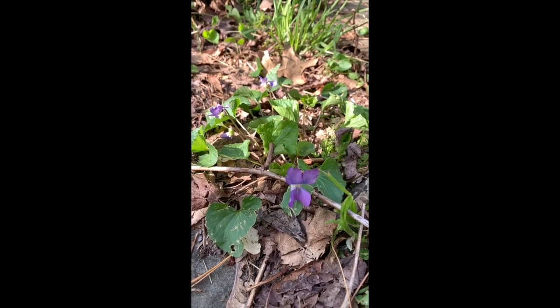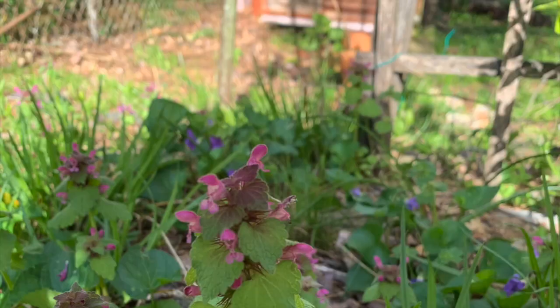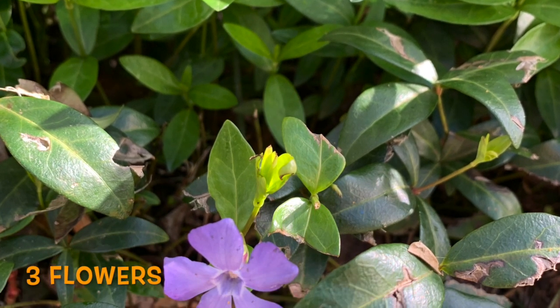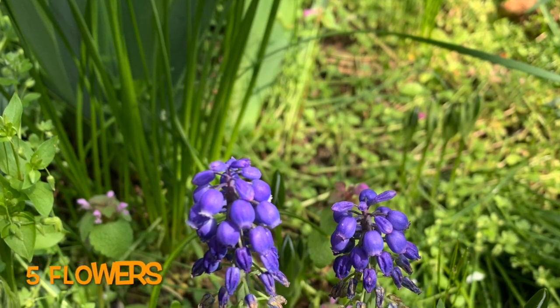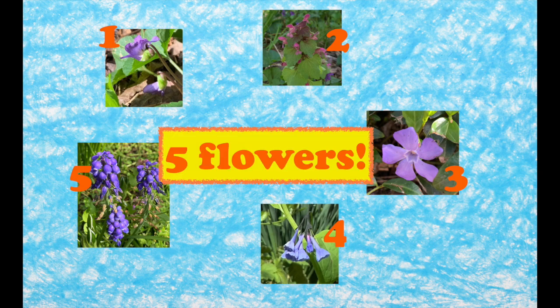She found a flower. She sees one flower, two flowers, three flowers, four flowers, and five flowers on the ground. Here they all are — five flowers.